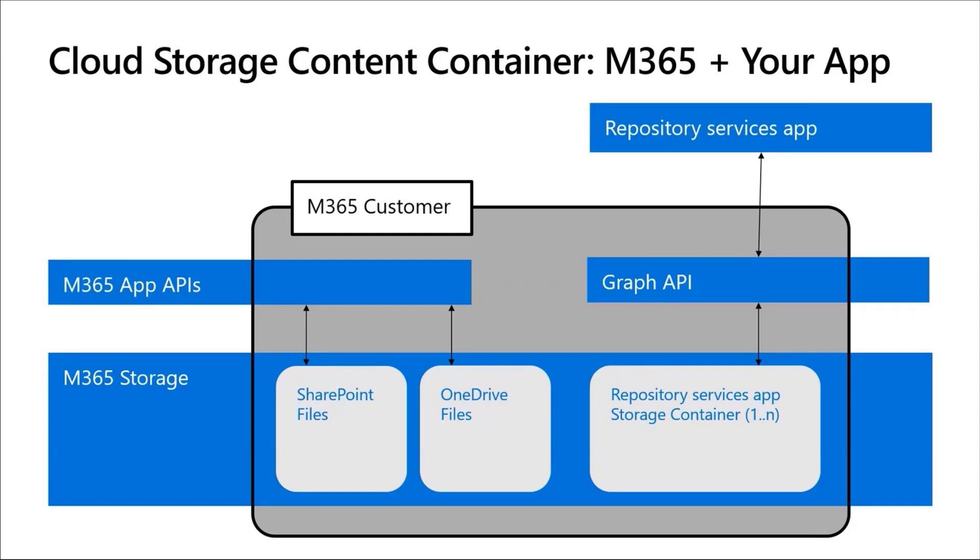Each container can store up to 25 terabytes of content, so it's built for Microsoft scale. In fact, Microsoft Loop is built on Syntex Repository Services to store its content. You can use multiple containers with an M365 tenant to scale out horizontally. They're also a permissions boundary — each container can be permissioned separately, so users of your application within a tenant can access some content within containers and not others, and your app gets to control that permissions access.